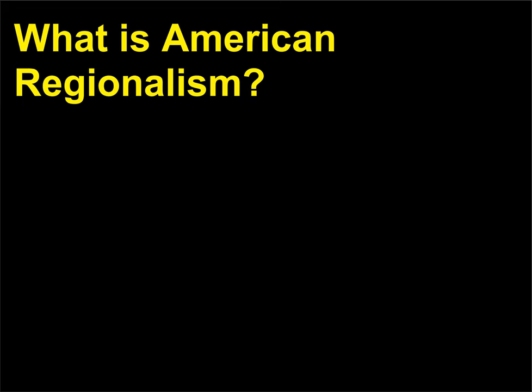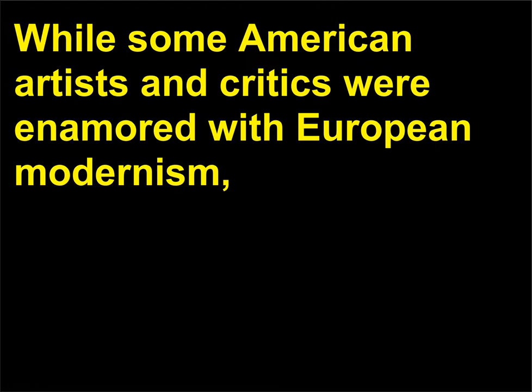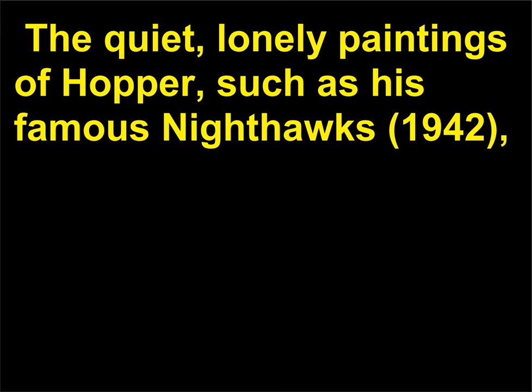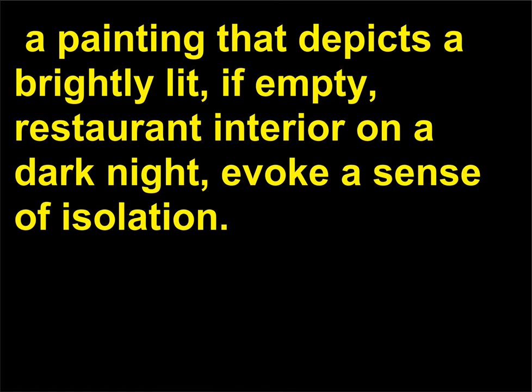What is American Regionalism? While some American artists and critics were enamored with European modernism, others like Edward Hopper, 1882–1967, Grant Wood, 1892–1942, and Thomas Hart Benton, 1889–1975, turned inward and examined American life during the 1930s and 1940s. The quiet, lonely paintings of Hopper, such as his famous Nighthawks, 1942 — a painting that depicts a brightly lit, if empty, restaurant interior on a dark night — evoke a sense of isolation.